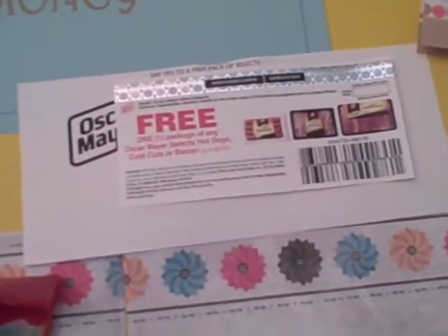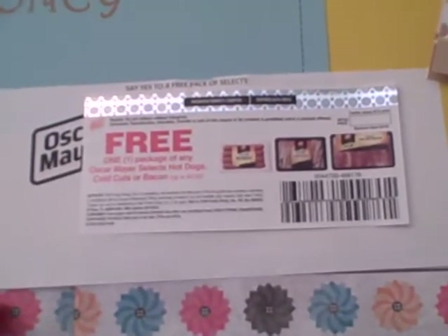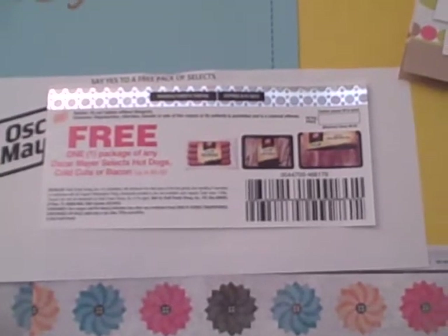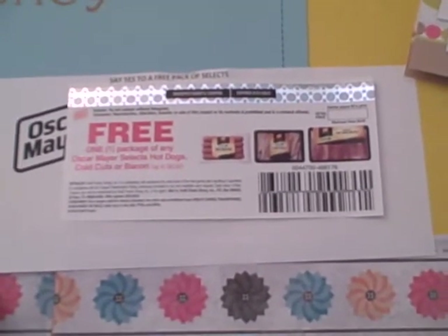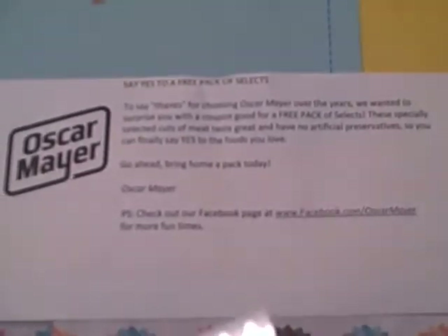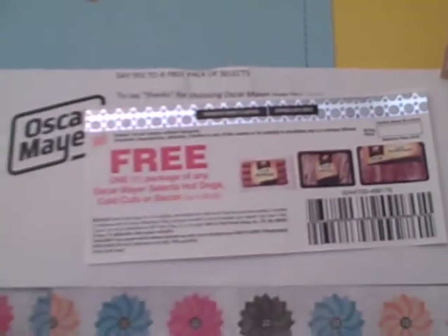If you've been following us on Facebook, Oscar Mayer was doing something fun but a little difficult — they were offering a coupon for free meat, but the obstacle was that you had to have ten people like your post to get it free. I tried it two different times and neither time could I get ten people to like it. But surprisingly I received a coupon in the mail with a thanks just for being a fan of theirs. So you just never know — even if you think you're not going to get a freebie, sometimes it happens anyway.